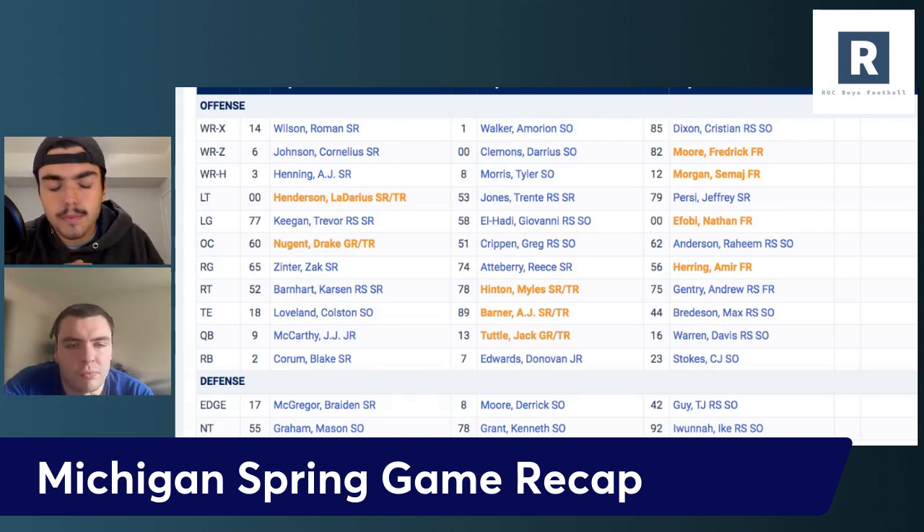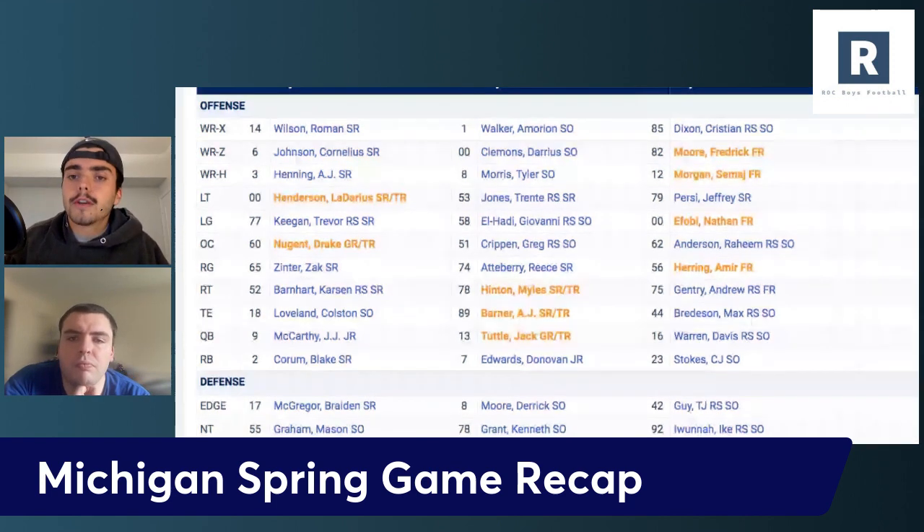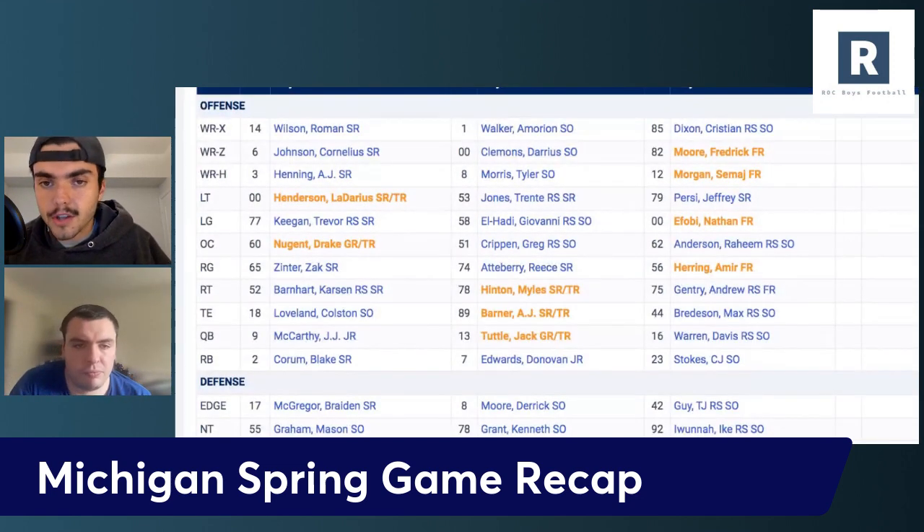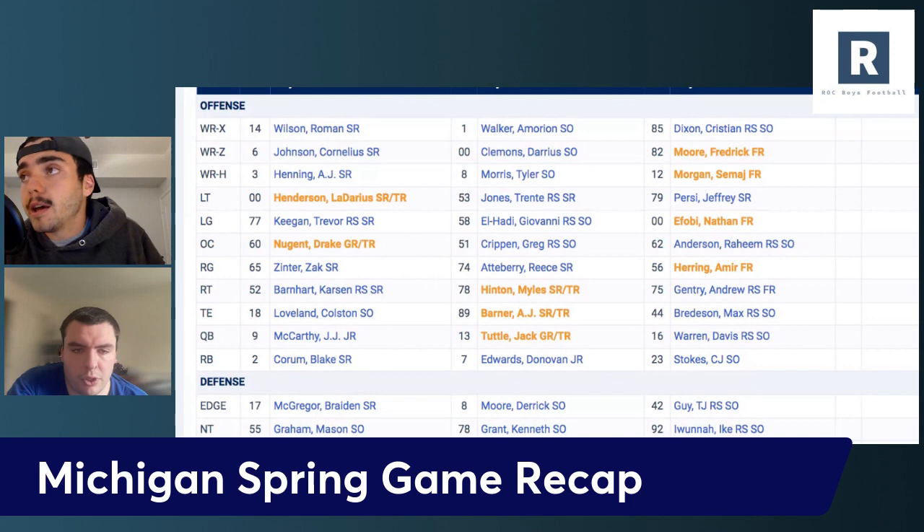What we wanted to see as Michigan fans was a little bit more explosiveness from the passing game. A lot of Michigan fans just want to see the wide receivers be more involved. We have one of the best tight end rooms in the country too. Colson Loveland looked good, but I thought the transfer A.J. Barner looked phenomenal. Hibner looked really good too. Michigan's going to run a lot of two tight end sets and use a lot of these tight ends.